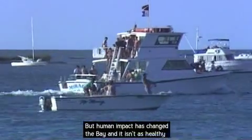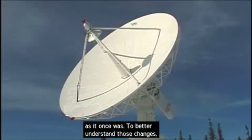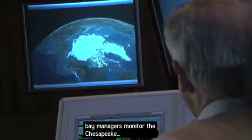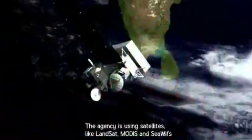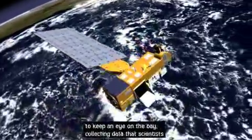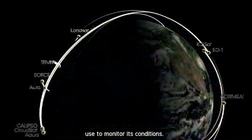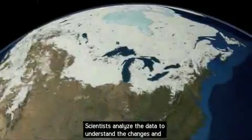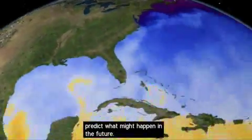But human impact has changed the bay, and it isn't as healthy as it once was. To better understand those changes, bay managers monitor the Chesapeake, and that's where NASA helps. The agency is using satellites like Landsat, MODIS, and SeaWIFS to keep an eye on the bay, collecting data that scientists use to monitor its conditions. Scientists analyze the data to understand the changes and predict what might happen in the future.